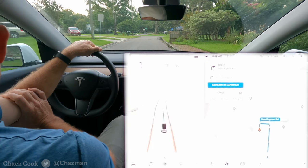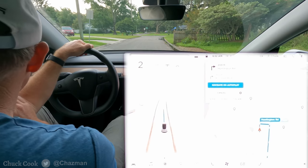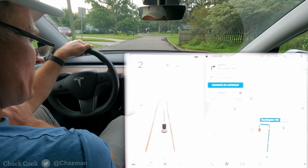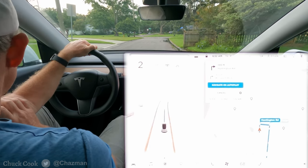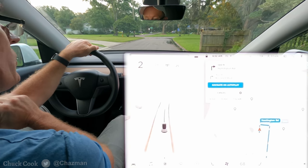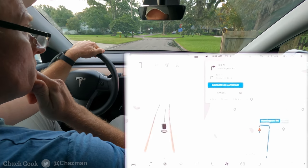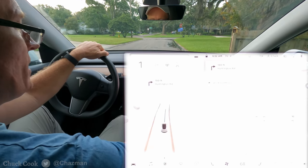Good morning YouTube — this is what I've been waiting on, the sun's up. For those of you that watched the last video, first impressions last night, obviously it was a lot darker, it was a little bit early in the morning and I couldn't quite see as much. So what happened — FSD Beta version 9 came in last night.